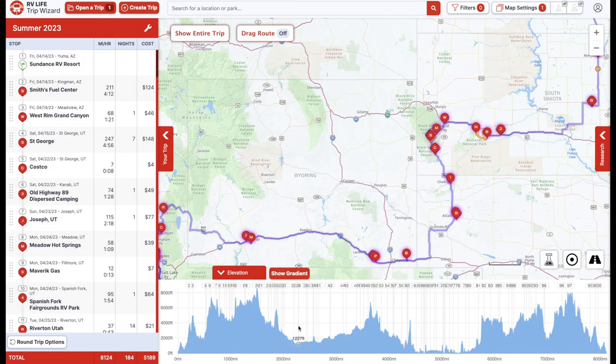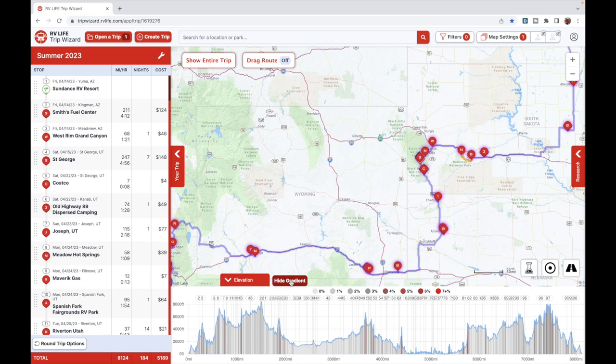My trip is starting over here in Yuma at an elevation of 217 feet, and the highest point of my whole trip is going to be right here at 8,600 feet. The elevation feature allows me to see exactly what we're going to be dealing with. This is really handy in the summertime when it's hot — the higher your elevation, the cooler it is. I also really like the gradient option, which shows different color options indicating what type of grade you're going to be climbing or going down, giving you an idea ahead of time of what to prepare for.